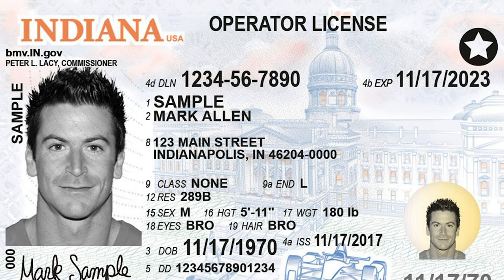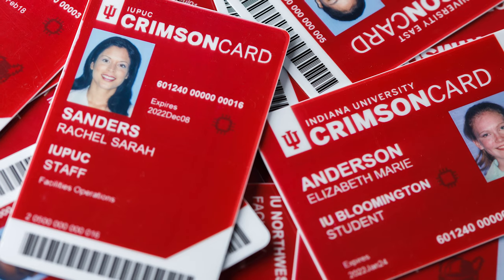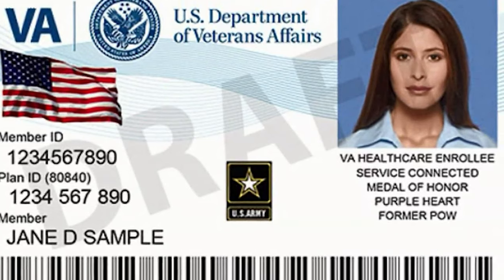There are several different versions of IDs that qualify. Obviously your Indiana driver's license or your Indiana state ID card qualify because they're issued by the state. Student IDs from a state school — IU, Purdue, Ball State, and so on — may qualify; there are specific things that need to be on that photo ID. Your U.S. passport will also qualify because it's issued by the federal government, and depending on the Department of Defense, your VA ID can also qualify.